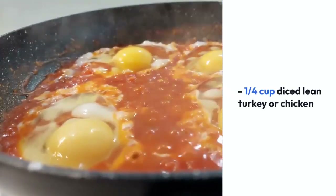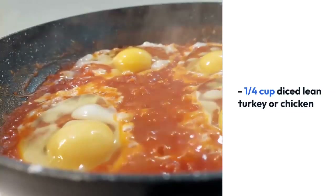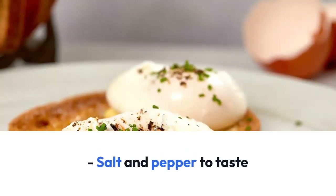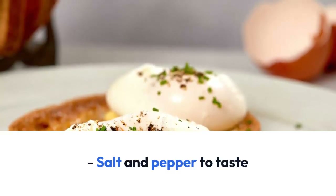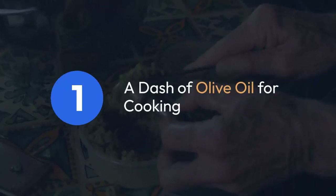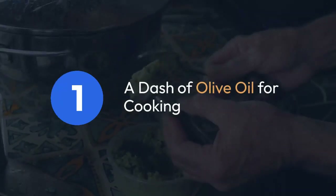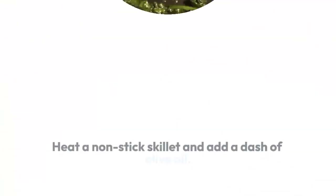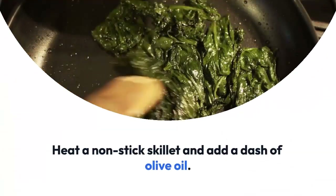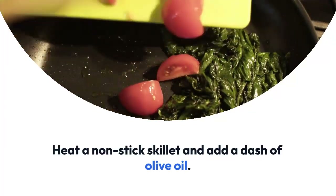A dash of olive oil for cooking. Instructions: heat a nonstick skillet over medium heat and add a dash of olive oil. In a bowl, whisk together the eggs, salt, and pepper until well combined. Pour the egg mixture into the heated skillet, then add in the diced bell peppers, onions, spinach, tomatoes, and lean turkey or chicken.